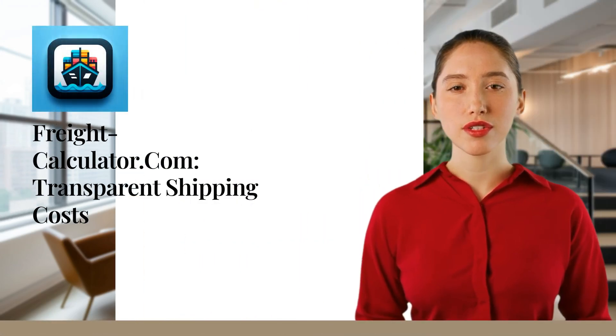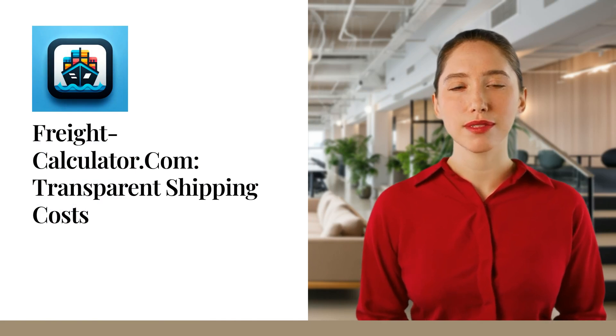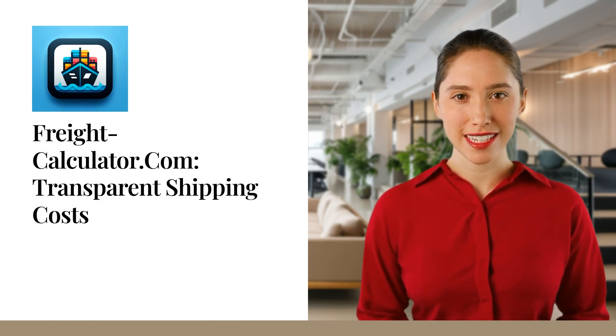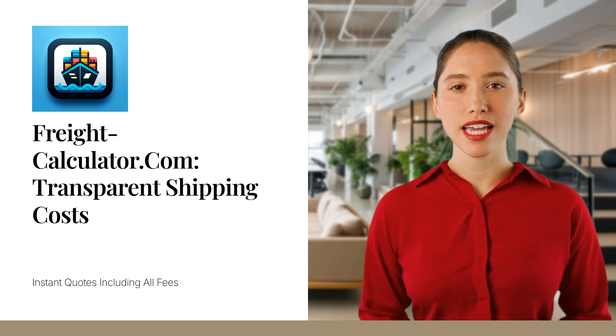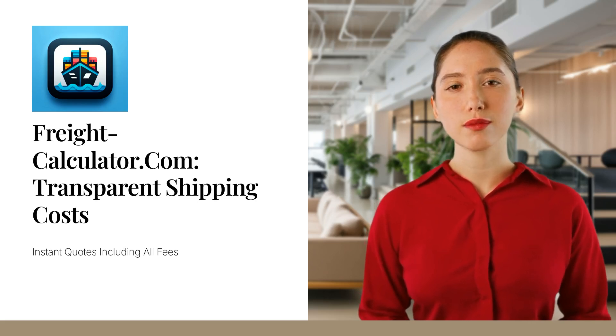Managing your shipping costs shouldn't be a guessing game. With FreightCalculator.com, you get precise, transparent quotes instantly. Our online Freight Calculator simplifies the process by including every necessary fee, from CIF — cost, insurance and freight — to customs broker fees.